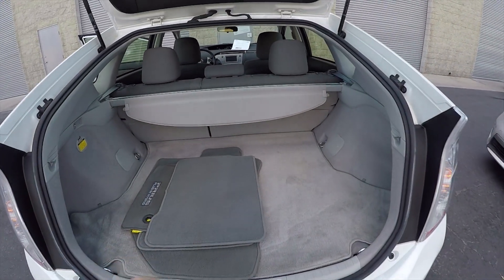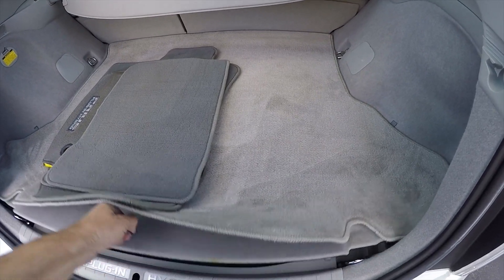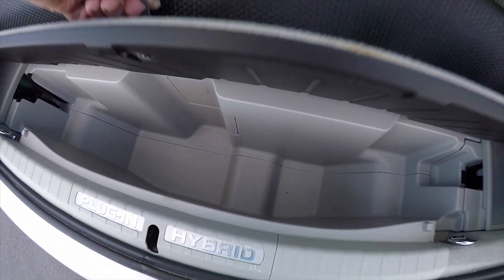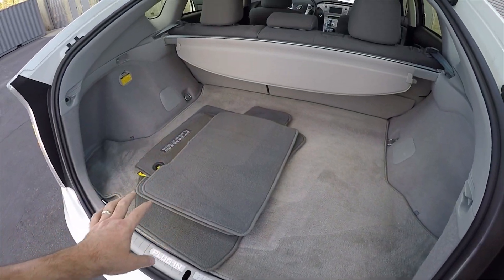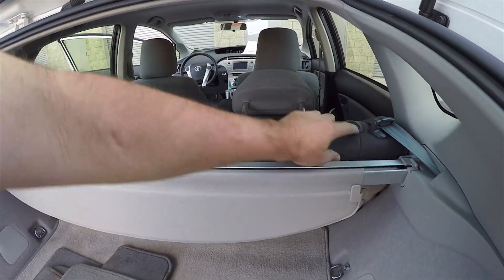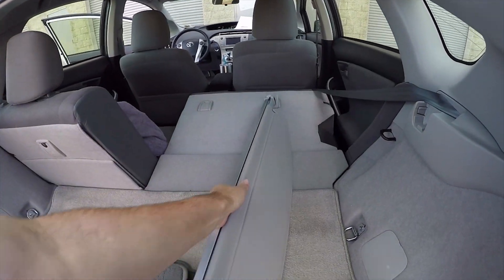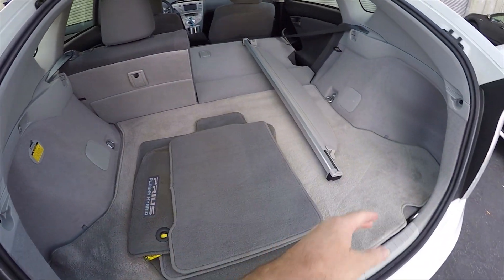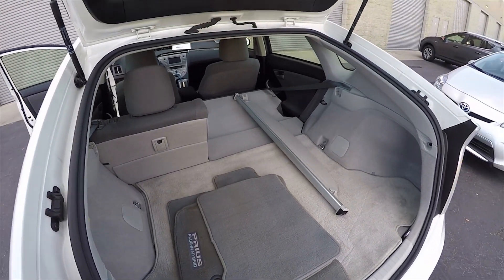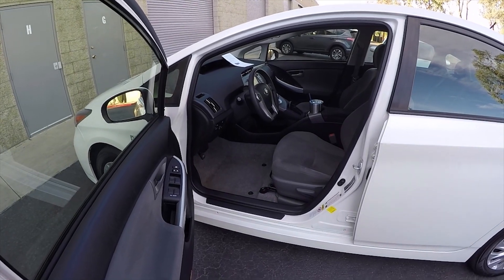This is a plug-in hybrid, and it does have a little wheel well storage area down below for keeping your charging cord, which is included with the car. It is a hatchback, so the seats fold flat. You can take the storage insert out and store it underneath, giving you a very large cargo area — you can actually haul furniture.